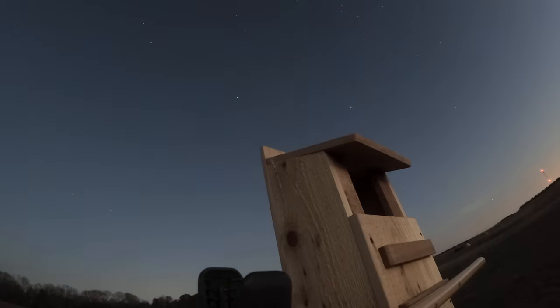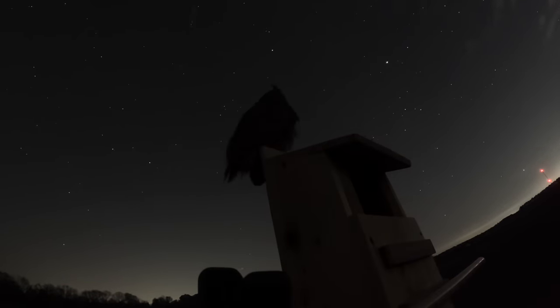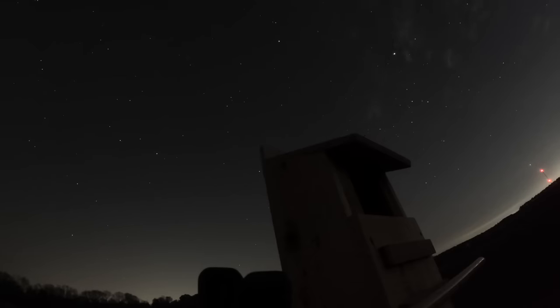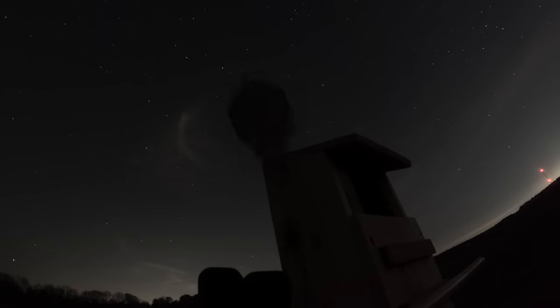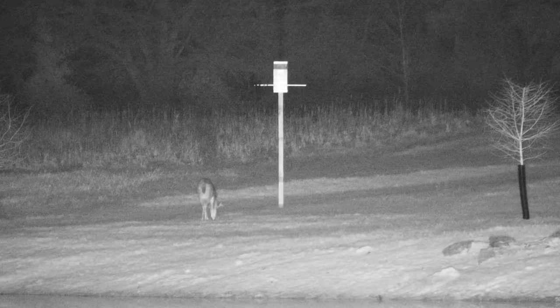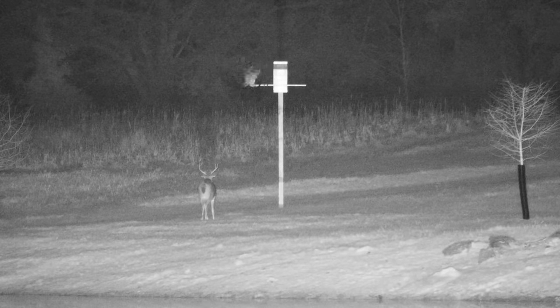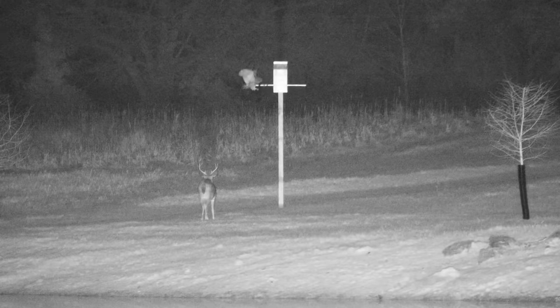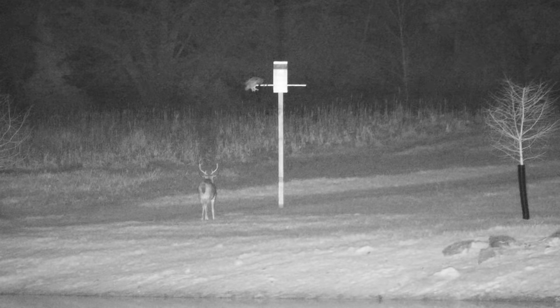The next night turned out pretty interesting — they were using the house a lot, mostly just as a perch to hunt for mice. Everything was going well until one of the owls used the camera as a perch and it kind of messed up the angle, so that's a wrap on the owl footage for this week.